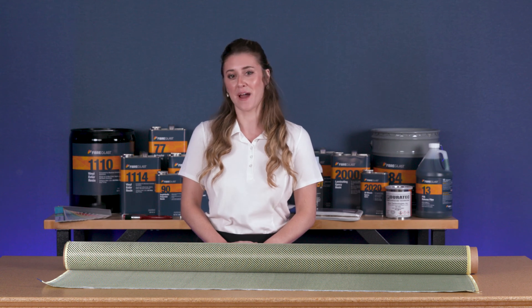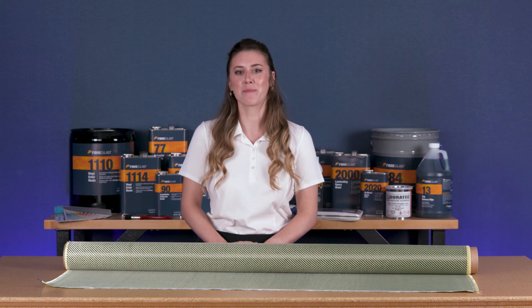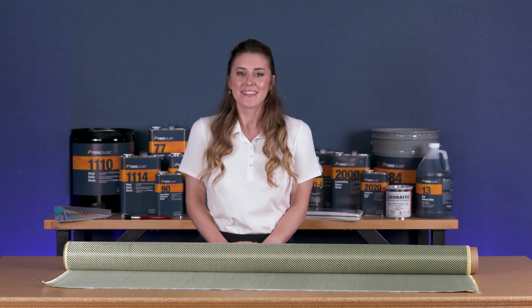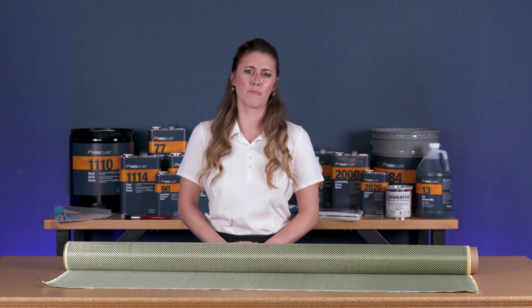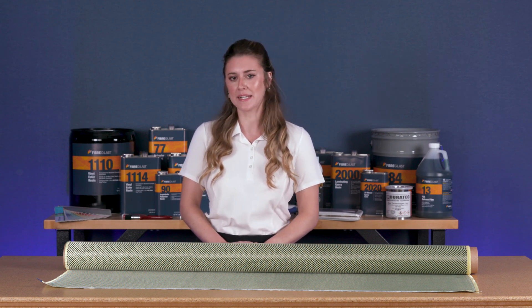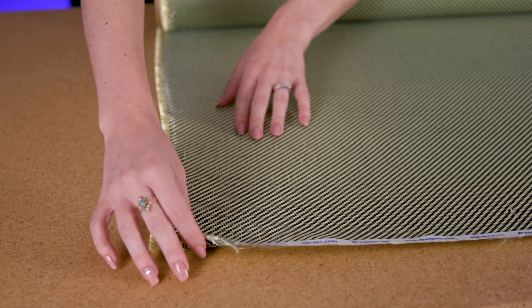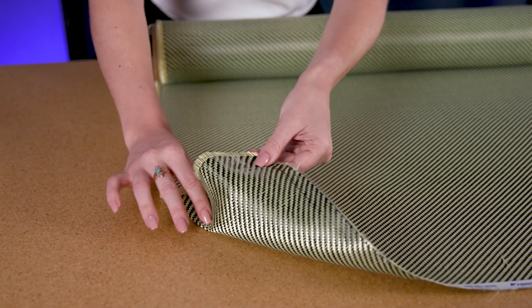Hi, I'm Sherry from Fiberglast. Today I'd like to show you the carbon Kevlar hybrid fabric available at Fiberglast.com. This first quality carbon Kevlar hybrid delivers the best of both worlds by combining the properties of each into one fabric. Carbon fiber contributes excellent strength and Kevlar delivers its high impact resistance.